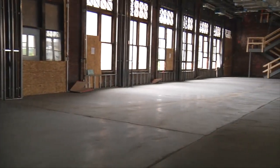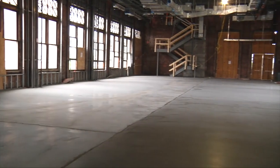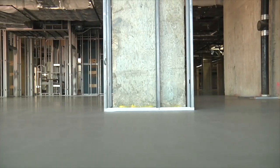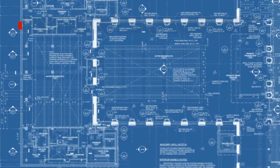SuperCap is a proven game changer. It allowed us to pour up to 15,000 square feet at a single pour. They can do 28,000 to 30,000 square feet in a day for us — prep it one day, pour it the next day, and then we can walk on it the day after.